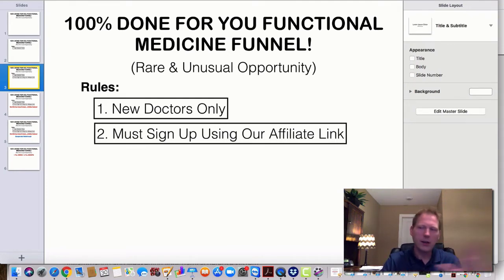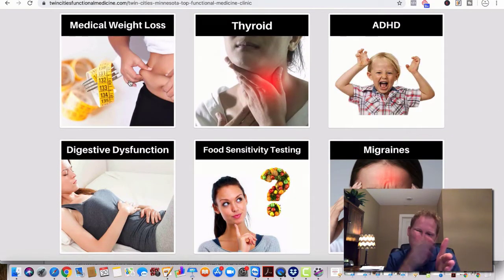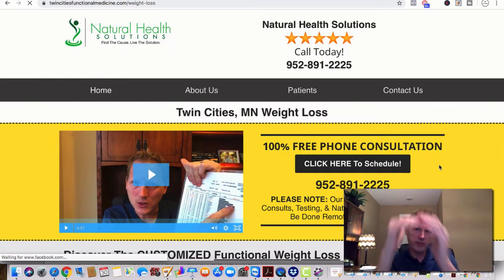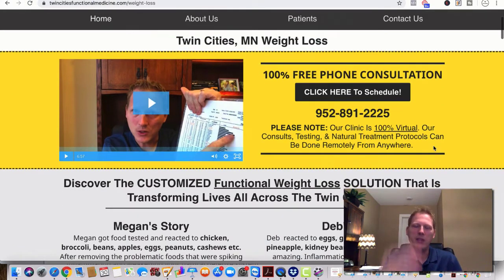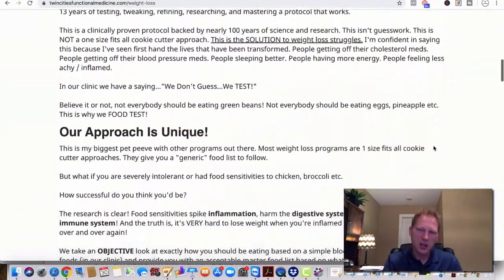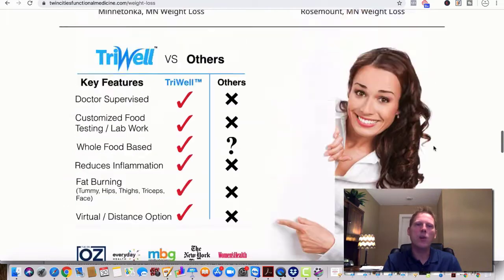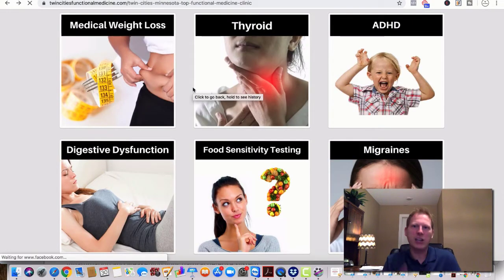I'll give you some other strategies too as we go along. My goal is to get these individual sites — because it's a massive funnel with a lot of pages — ranking organically. You click on weight loss, and from a mobile perspective they see the logo, five-star reviews, a clickable phone number. It's mobile-friendly. They scroll down and there's a lot of content — video testimonials, keywords. I want these to rank organically for free.